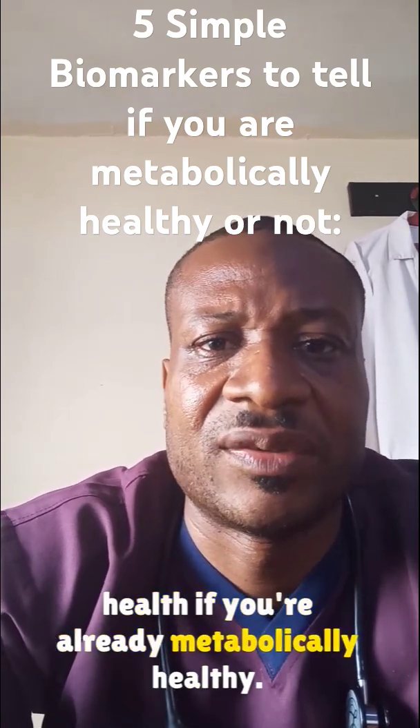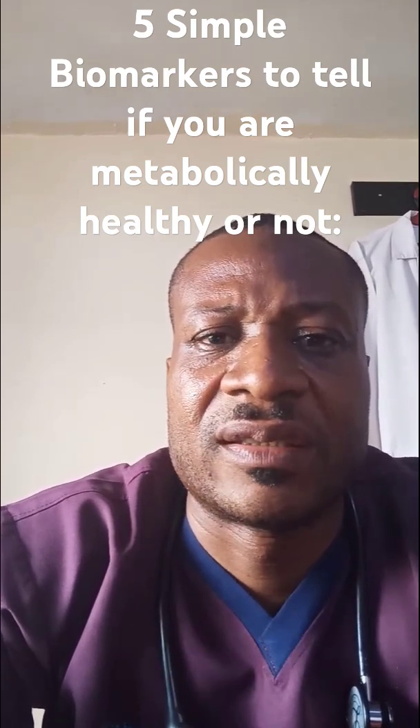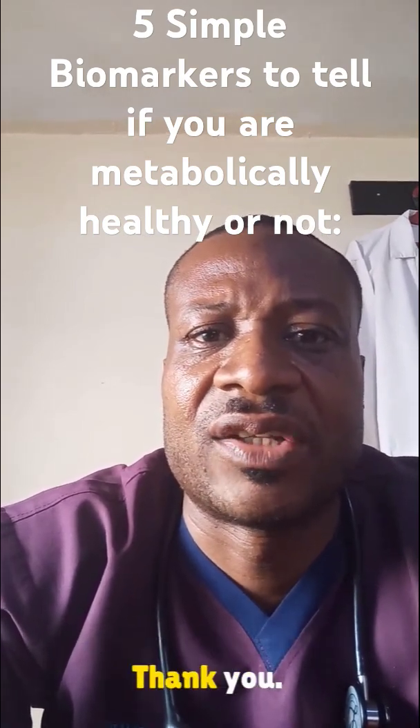Thank you for watching. Please like and subscribe for more healthy lifestyle tips like this. Thank you.